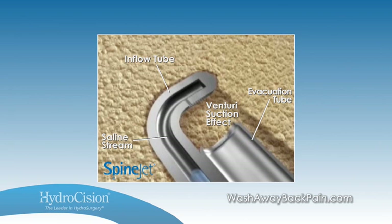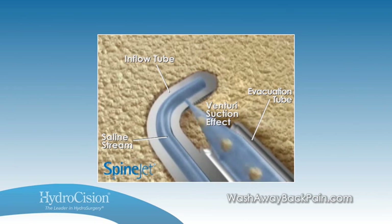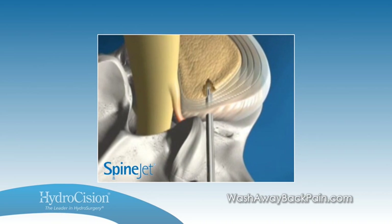Hydrocision's SpineJet technology uses a high-velocity water stream with venturi suction to cut and aspirate tissue simultaneously. It provides precise, predictable nucleus removal for decompression, regardless of herniation size and level of disc hydration.